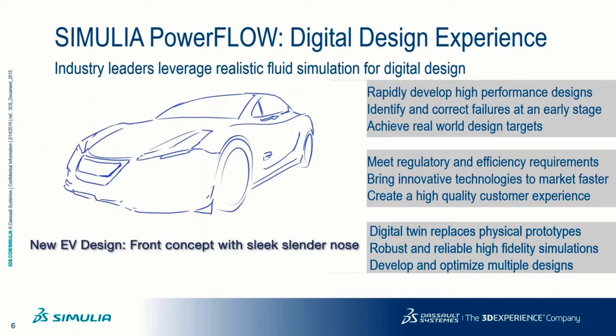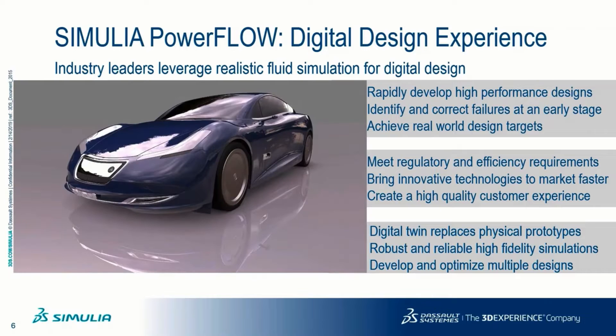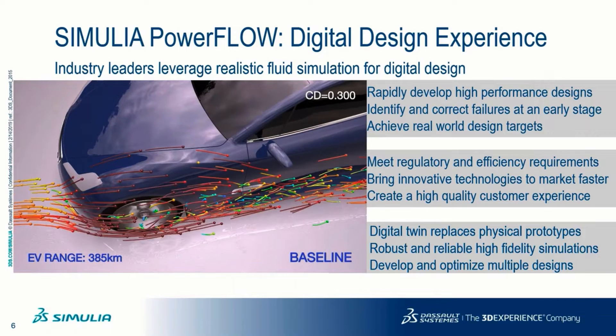Simulia Powerflow has been used by industry leaders in the automotive and aerospace industry for a true digital design experience, leveraging realistic simulation using high-fidelity proprietary lattice Boltzmann technology.